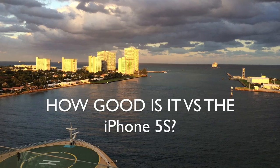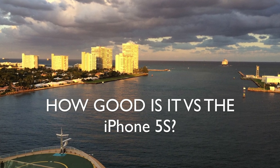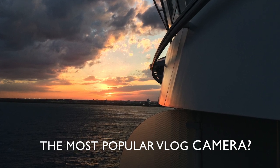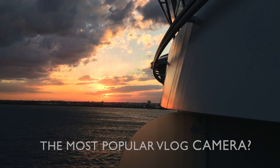Before I go, I told you I was going to compare this with the iPhone 5s, because this is probably the most popular vlog camera out there by sheer numbers — a lot of people own iPhones and vlog with them. The iPhone 5s doesn't have a high megapixel count but does a pretty good job, and the audio is usually pretty good from it as well. Let's compare under the exact same lighting conditions.